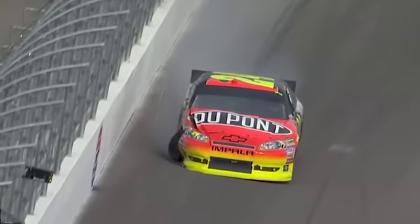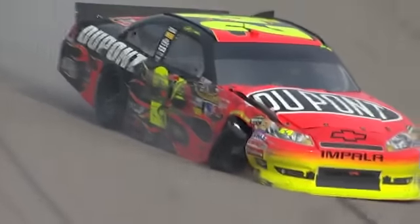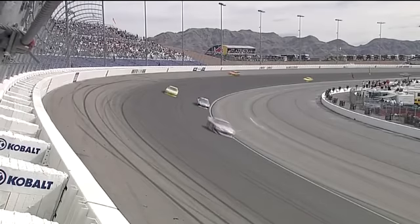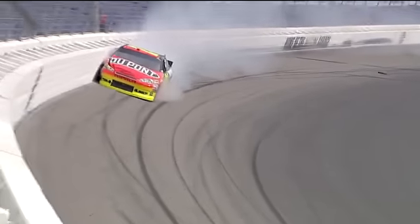I thought it was going to be harder than that. He comes down now, see. See him coming into the screen right there. Car just goes straight. Daggumit, it's right in the middle of the corner. Hardly.